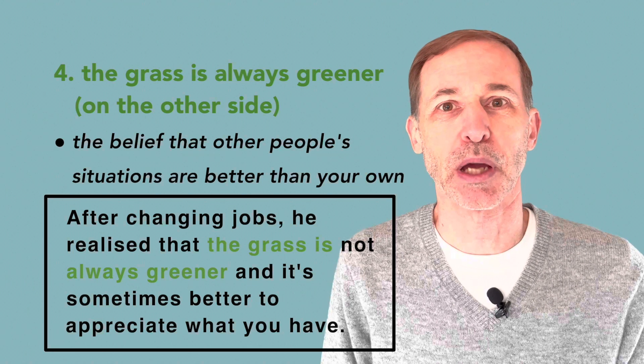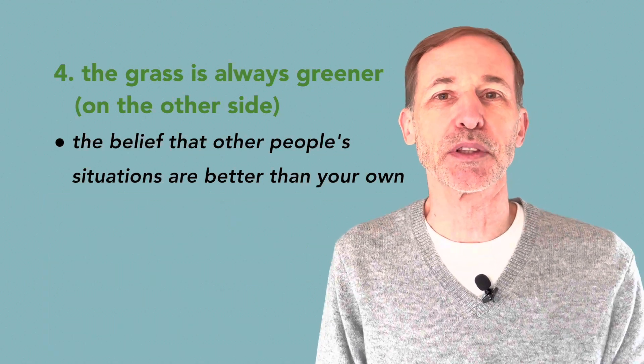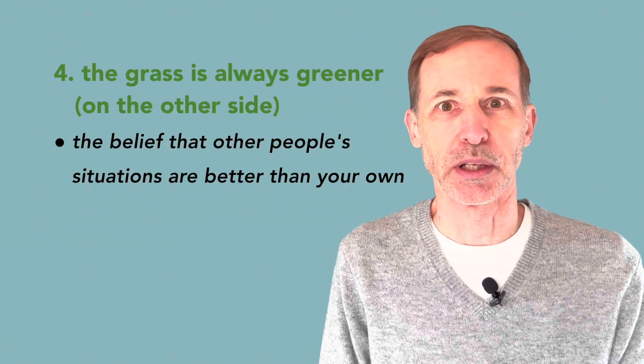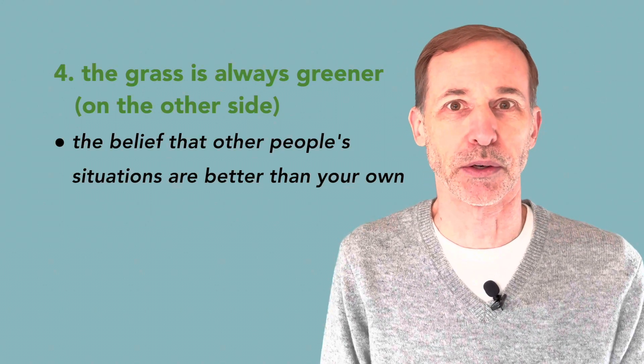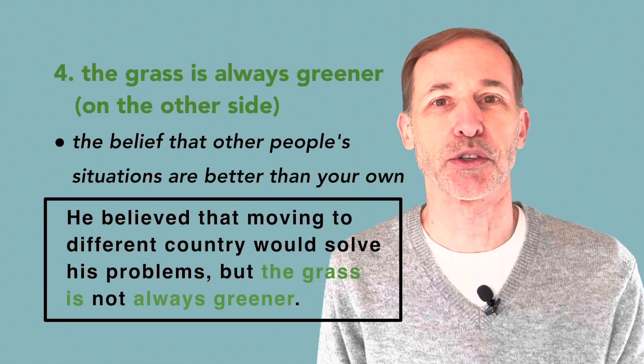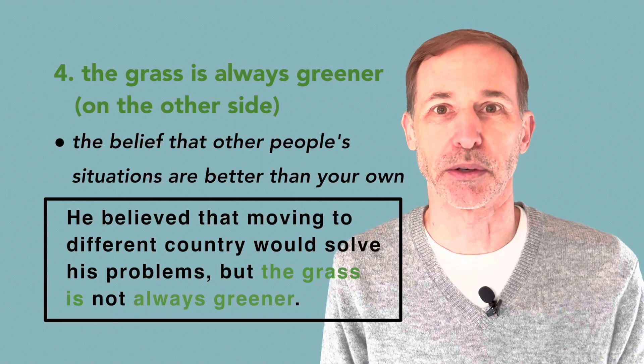He believed that moving to a different country would solve his problems, but the grass is not always greener.